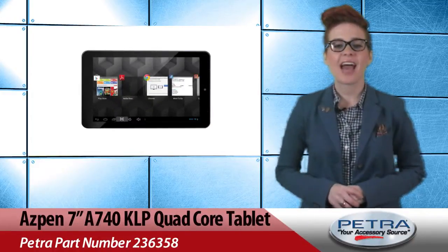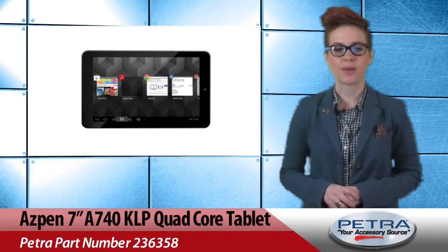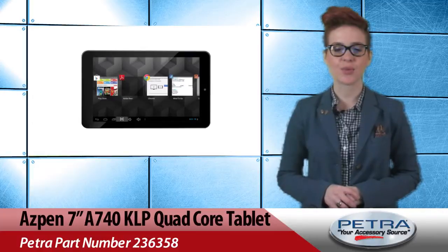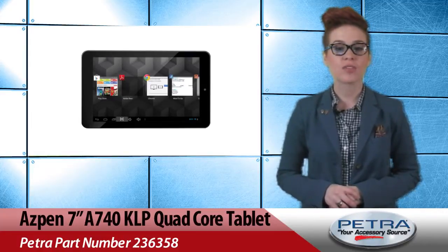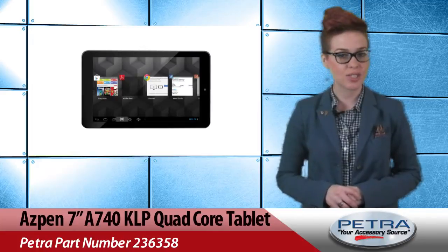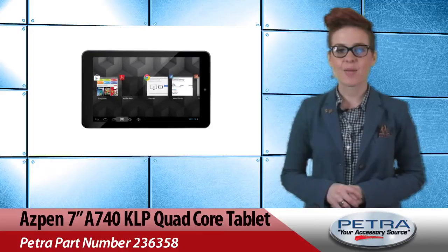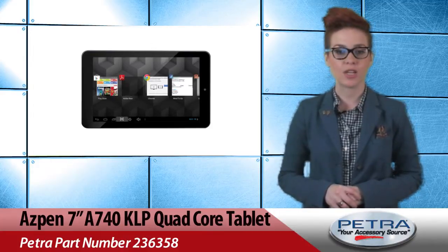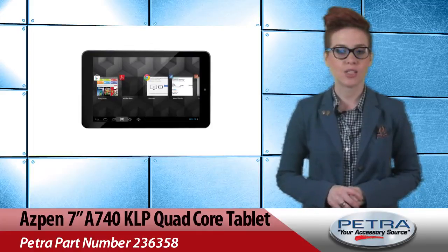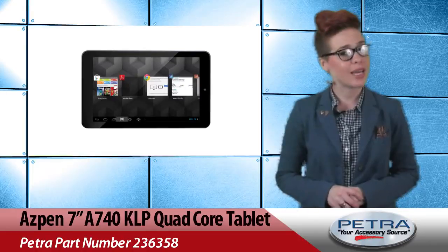Last up we've got the Aspen 7-inch KLP Quad-Core Tablet with Android 4.2 Jellybean, Petra Part Number 236358. This tablet is a great economical choice and offers tons of features like a 7-inch display, all-winner Quad-Core CPU, 8GB SSD memory, 16:9 multi-capacitive 1280x600 high-resolution LED touch screen and much more. Plus, did I mention it's now 28% off?